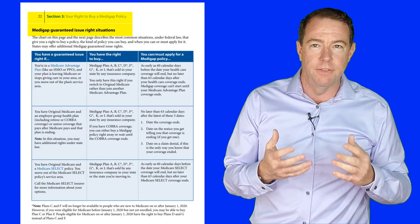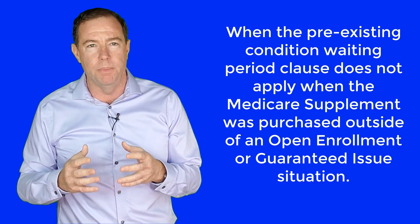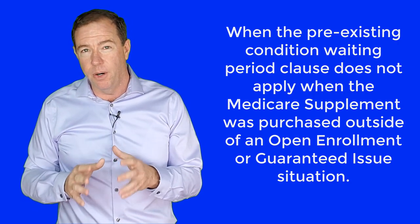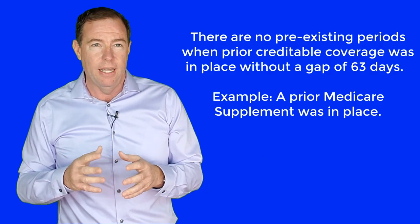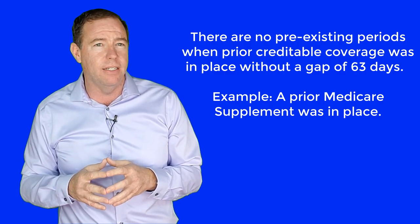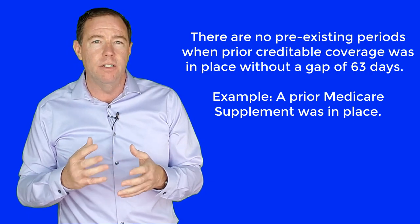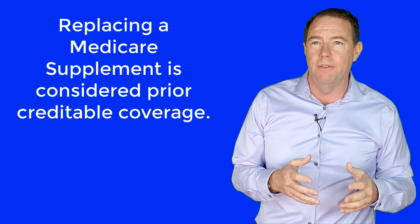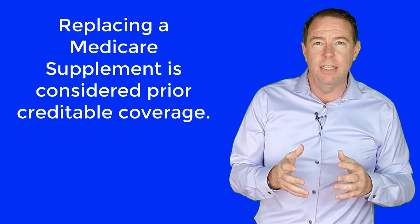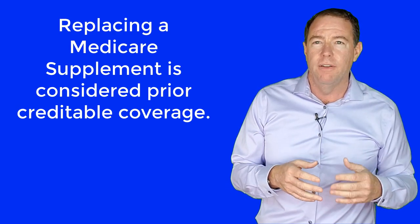You can find a link to this official Medicare document below this video. A Medicare Supplement may have a pre-existing waiting period when purchased outside of a guarantee issue or open enrollment period. However, if there was prior credible coverage and there was not a gap of credible coverage of more than 63 days, then the new Medicare Supplement plan purchased may not invoke a pre-existing waiting period. For example, if a Medicare Supplement was purchased outside of a guarantee issue time frame and the Medicare beneficiary had a prior Medicare Supplement they were replacing, this would be considered credible coverage, and any pre-existing conditions would have to be covered from the first day of the new Medicare Supplement plan.